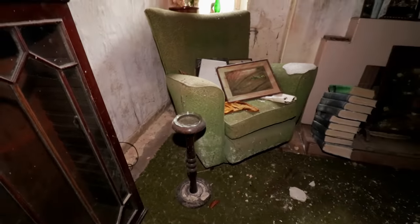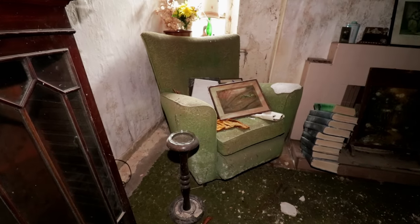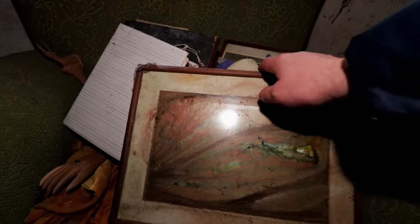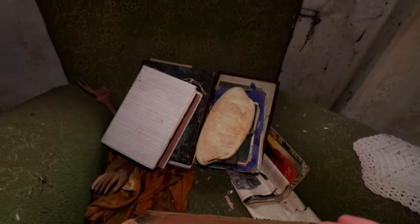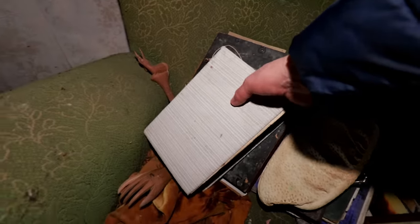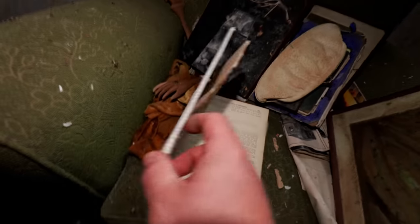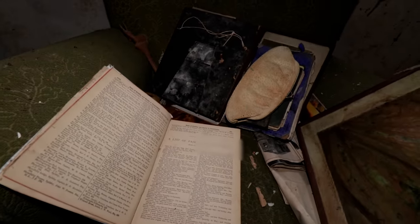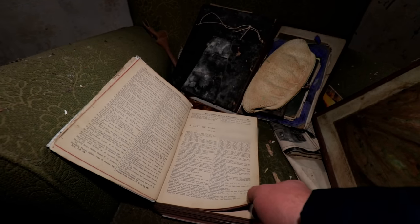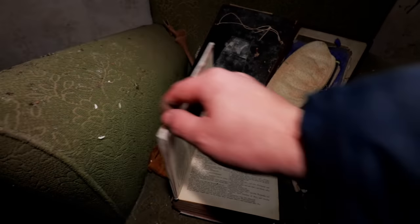Got a key down here, nothing down there. Ashtray - assume they were a smoker. I thought that was dirt but it's not - it was probably hanging up at some point. 'Seats of Nobility and Gentry' - very nice.